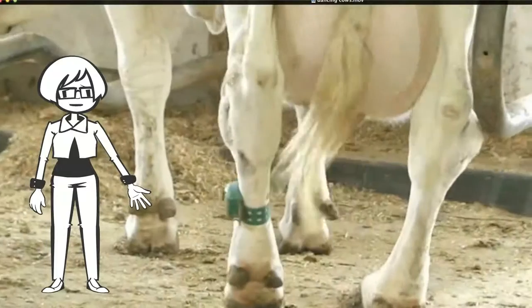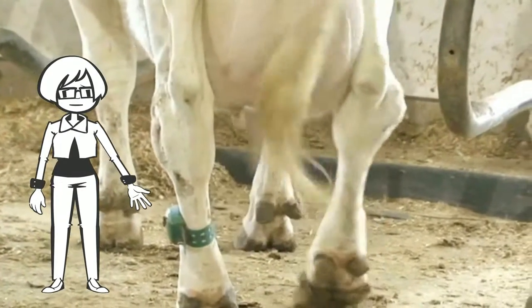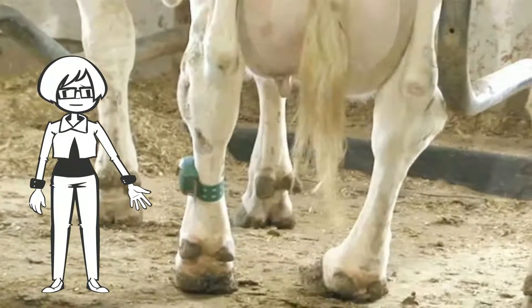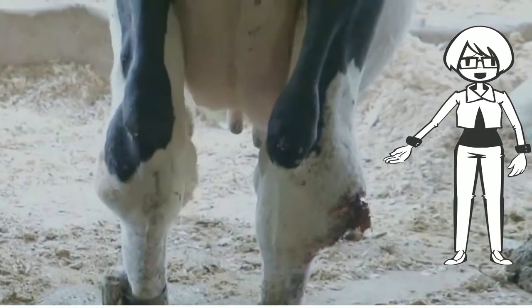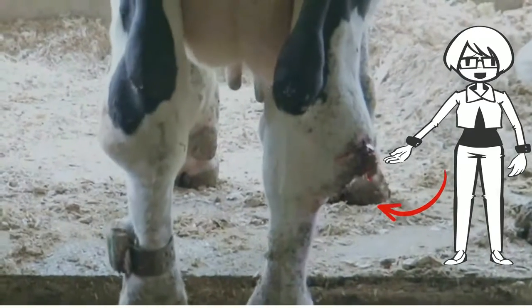This cow is uncomfortable. She continuously lifts one foot and then the other. There is current flowing through her body and each time she lifts a foot she breaks the circuit. This cow is also lifting her front feet. She has swollen hocks and an open sore on her back right leg that won't heal.